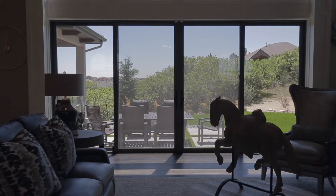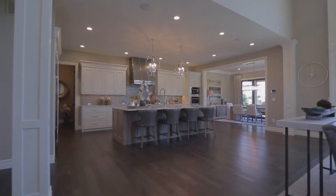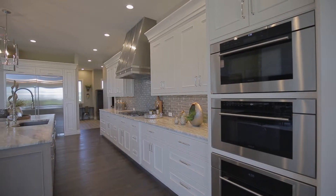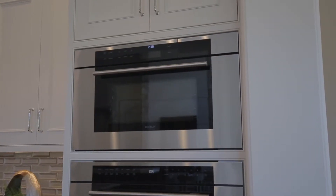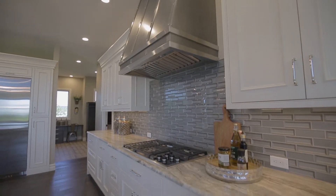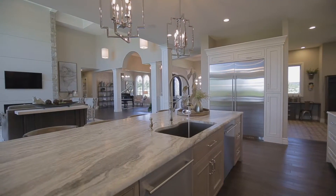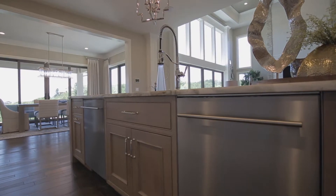It makes a huge impression when you walk into this home. The kitchen is just off of the great room in a more modern layout. It's a true chef's kitchen — we have the double oven with Wolf's brand new steam oven that's just launched to the market, a custom range hood, a Sub-Zero fridge, and two dishwashers, which you don't find a lot.